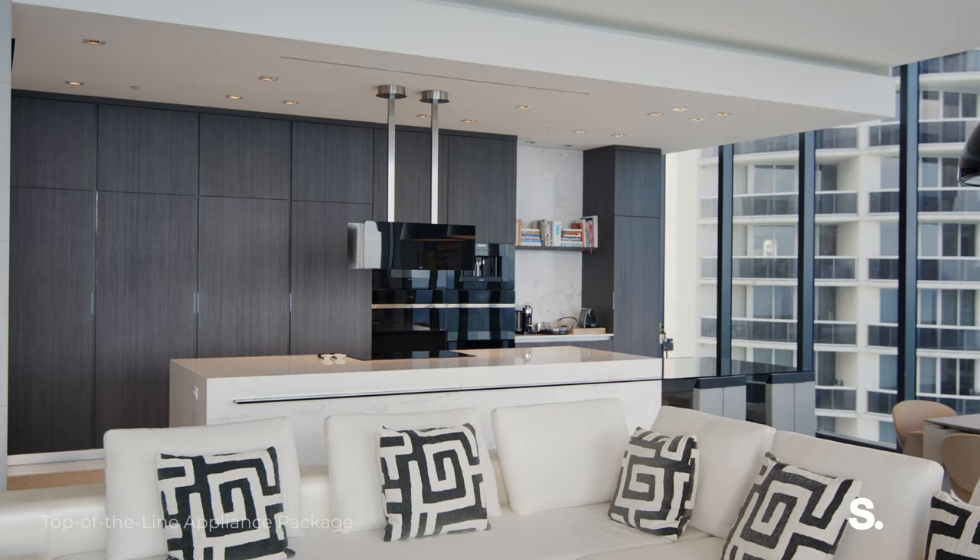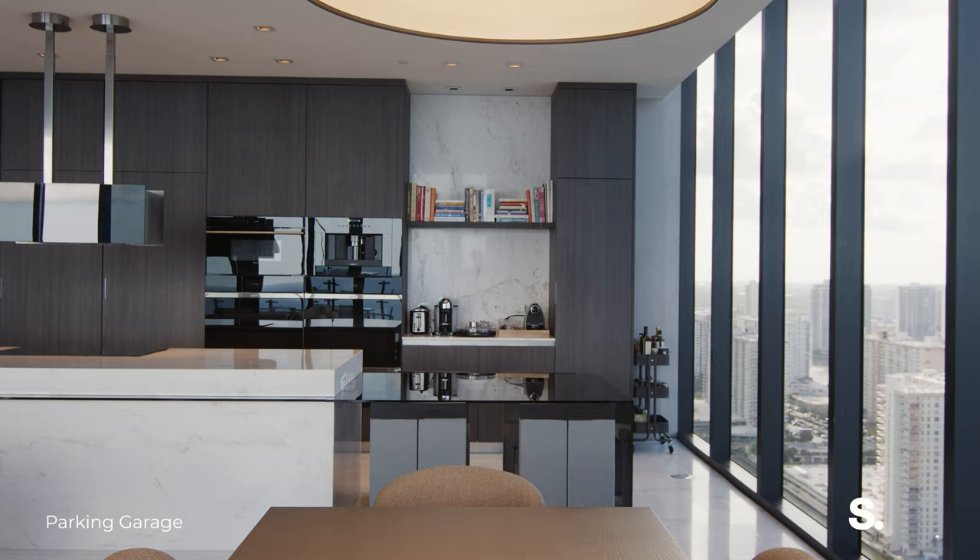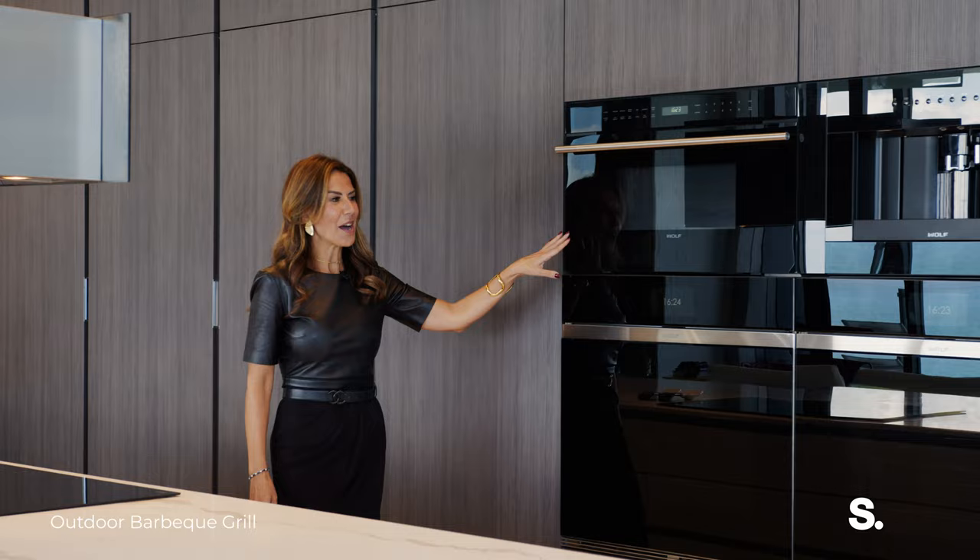The master bedroom and the living room both have access to your private balcony. This top-of-the-line kitchen offers wall and sub-zero appliances, two full-size refrigerators, one full-size freezer, a dual-oven microwave, a coffee machine, and an induction stove. Can you just imagine cooking with this incredible view?